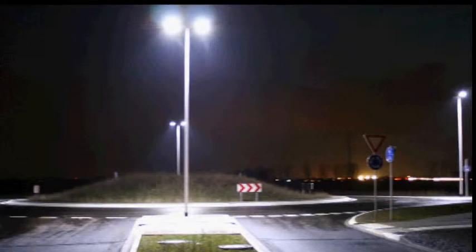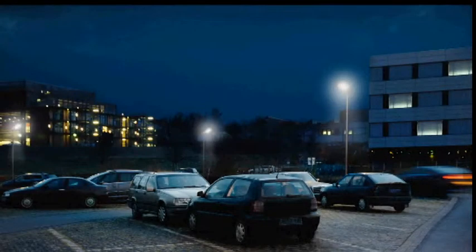A self-correcting control system is always active, which includes a fail-safe mode protecting your area from a total blackout.